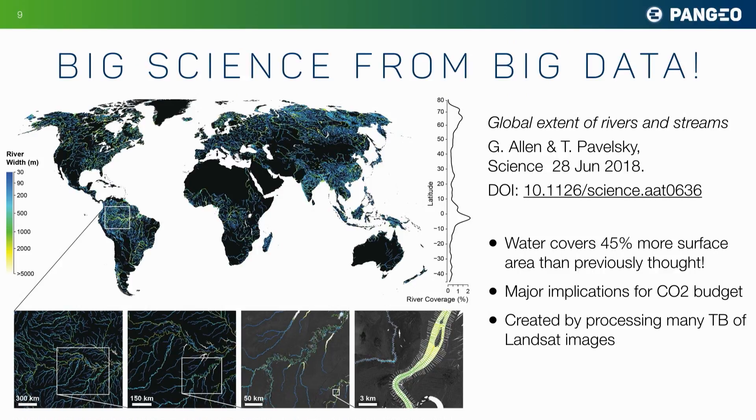So what sort of science am I talking about? I'm not talking about science where we just want to get a little piece of a big data set — I'm talking about where we want to look at the whole data set. Here's a fascinating example: a recent paper in Science by Allen and Pavelski, where they analyzed the entire Landsat imagery archive to determine what area of Earth is covered by water in rivers and streams.